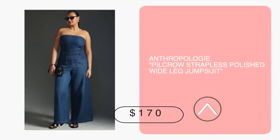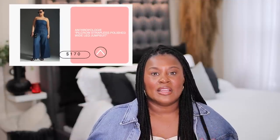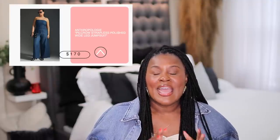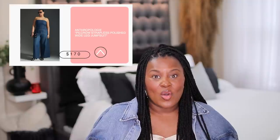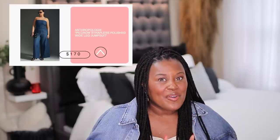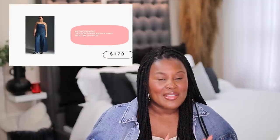This wide-leg jumpsuit from Anthropologie is what denim dreams are made of. It's very much a flashback and a nod to the 70s — I can see a picture of my mom in this outfit. This would go really well with those Jeffrey Campbell denim platforms, just to give it a whole look. It's under $250 at $170, and really, it's a whole outfit so you don't have to worry about a top and a bottom. You could even add a denim jacket over this in any color denim, and with the Jeffrey Campbell platforms that have different color denim in them, that could really be an outfit.